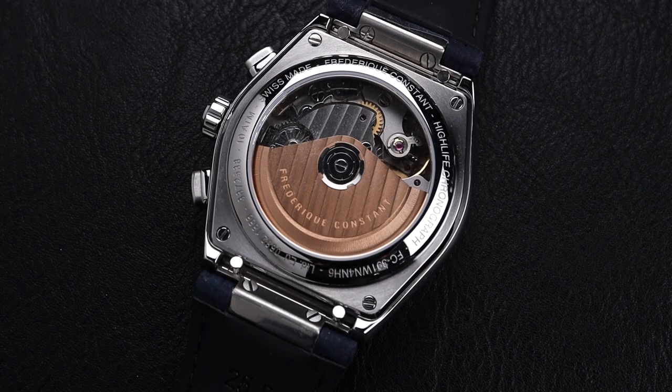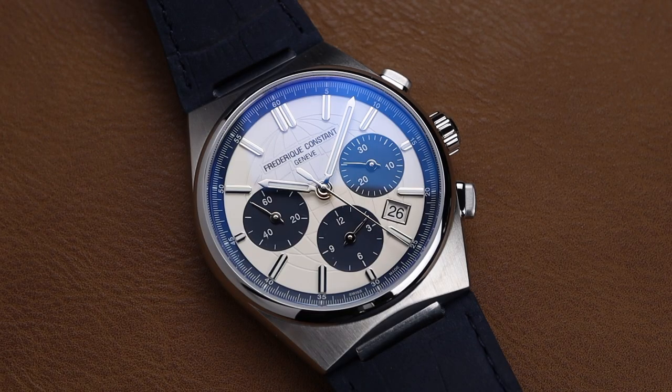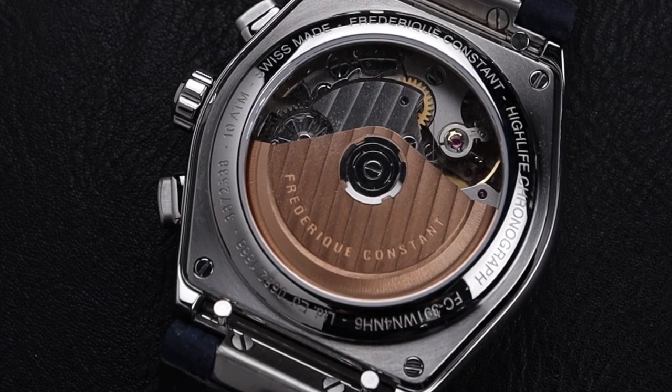When you flip this watch over, you get a look at this gorgeous FC391 automatic chronograph movement. This is made in collaboration with Le Joux Paré, which is a very high-end Swiss movement manufacturer owned by the parent company of Frederic Constant. It's a 28,800 vibrations per hour movement with a 60-hour power reserve, and it's also a column wheel chronograph.